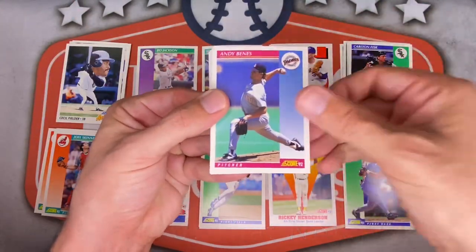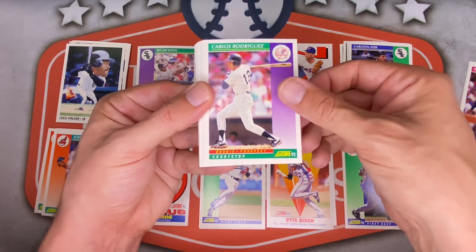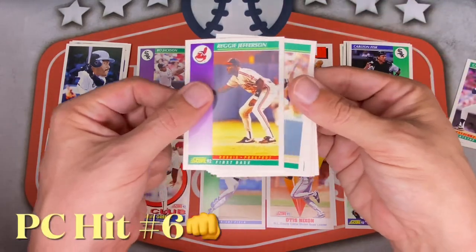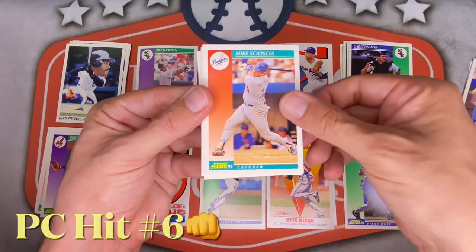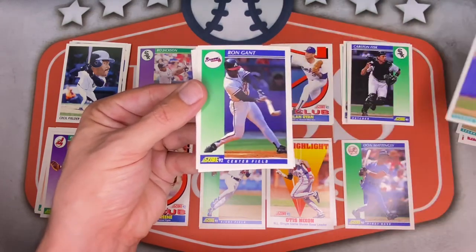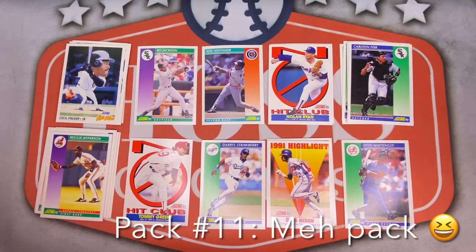Tom Pagnozzi next up for the Cards. Andy Bennis. Danny Darwin. Rich DeLusha for the Mariners. Otis Nixon Stolen Base — I think those are the only two of that kind in this one. Carlos Rodriguez for the Yanks. Reggie Jefferson, PC hit — not bad. Tim Hewlett. Spike Owen — signs for the mail. Mike Socha, former manager. Tim Tufel for the Padres. Jim Gantner. Ron Gant — used to be a huge fan of him. Felix Jose. George Bell. And Scott Erickson for the Twinkies.